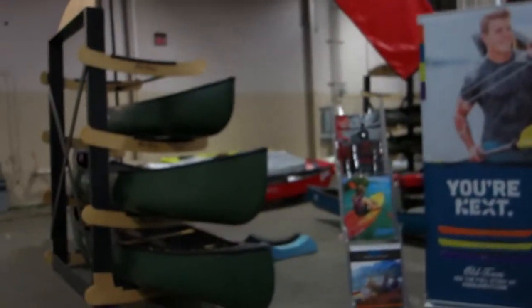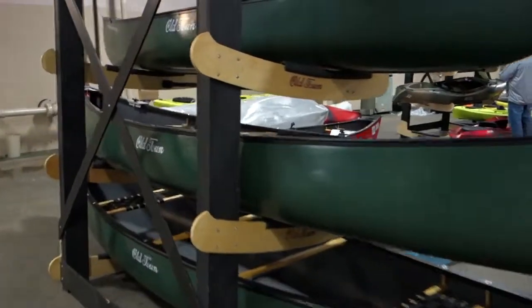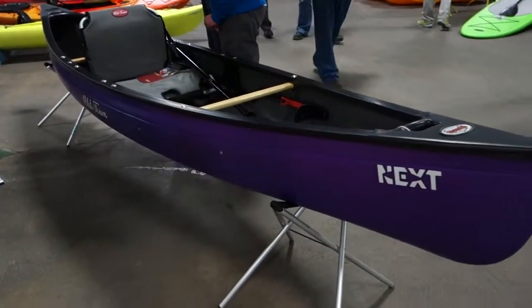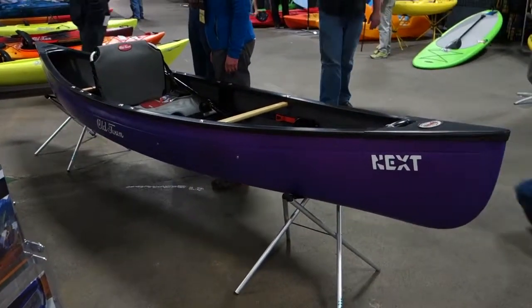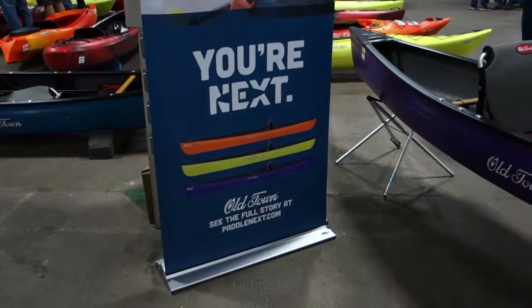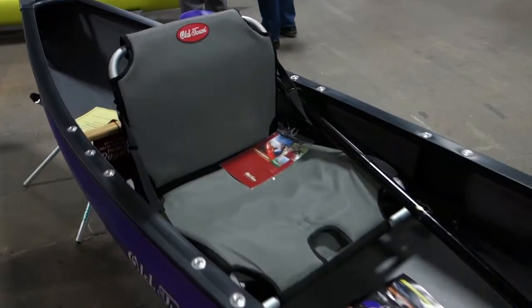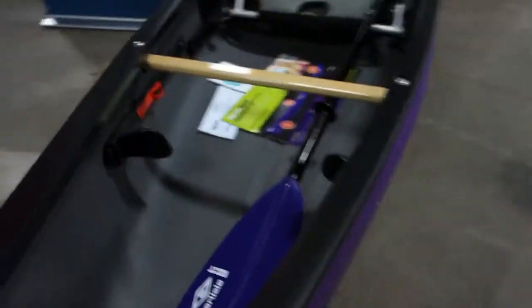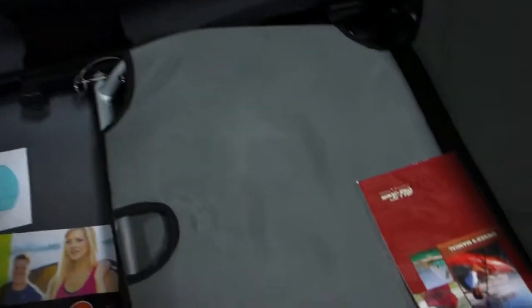This is the Old Town booth. I have a tandem camp canoe by them and I love it very much. This is the new item for this year — the Old Town Next. It comes in three different unique colors and it gives the experience and seating of a raised seat kayak. Keep stability while paddling by putting your feet on these pegs here. This is basically a similar seat to the Predator, it seems.